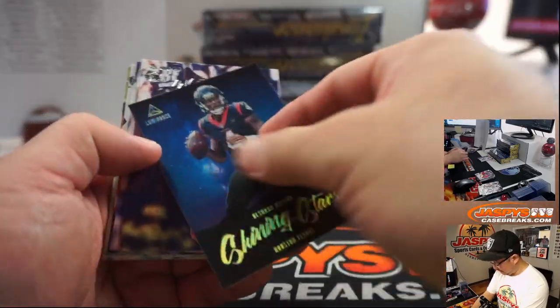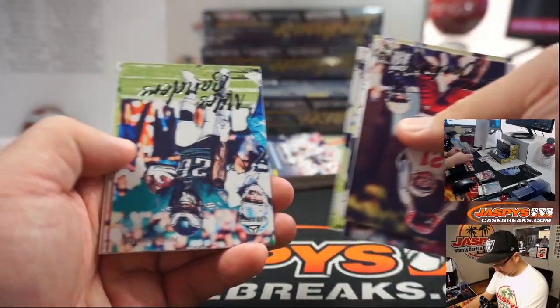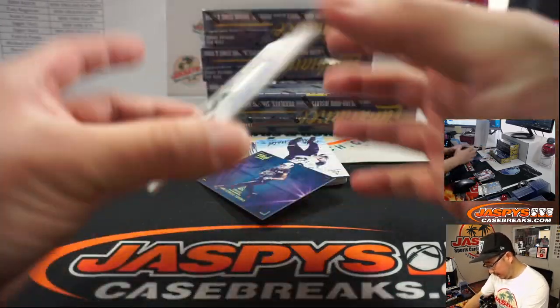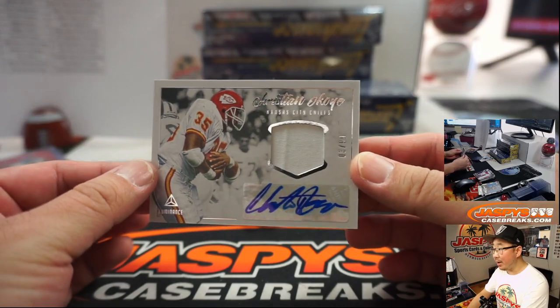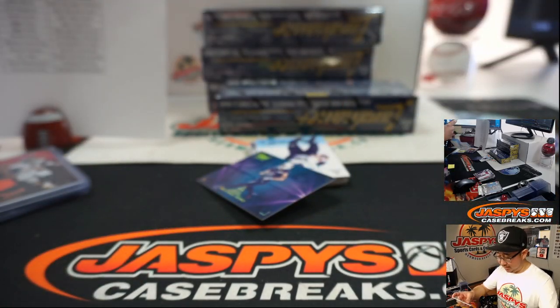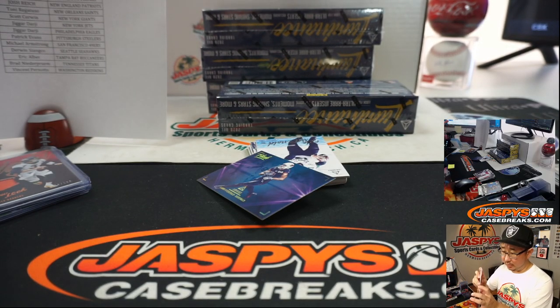Shining Stars — Deshaun Watson. And we've got Christian Okoye, nice, three out of $99 — jersey and autograph. They've got some old school guys in here too. Chiefs — EA on the board.